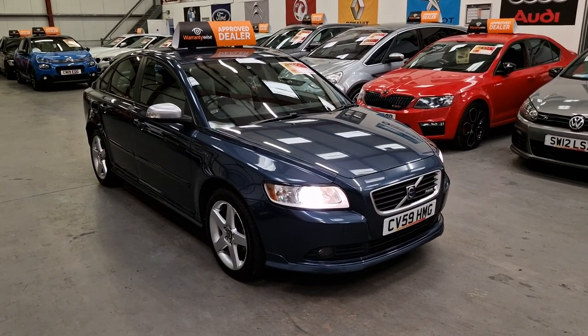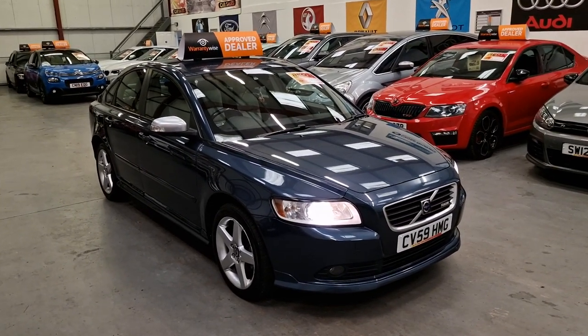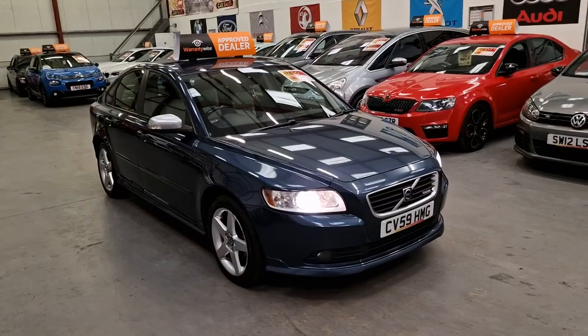And this is our 59 plate Volvo S40 R Design, so 1.6 TDI diesel.